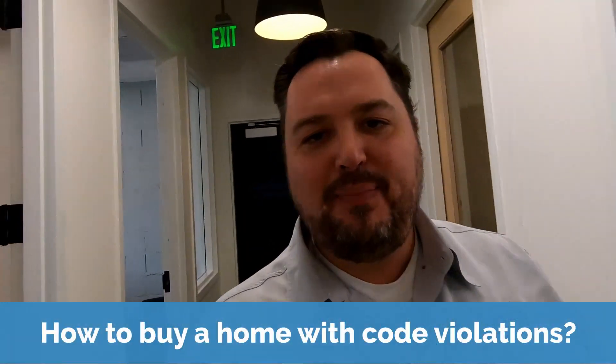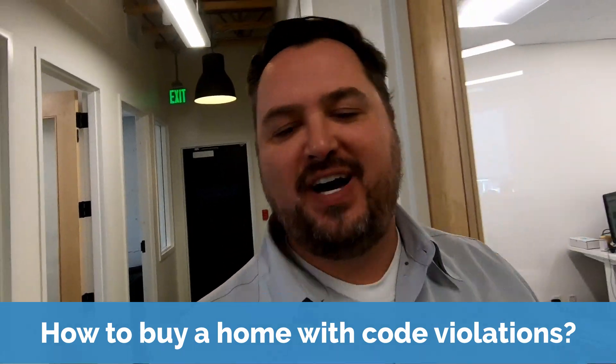Hi there, it's Ryan with DoHardMoney.com. One of the things I get asked a lot of real estate questions, and one of them is: how can I buy a home that has code violations?